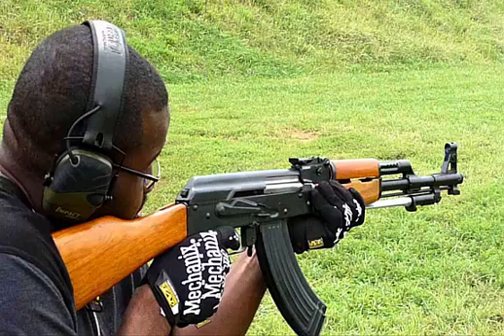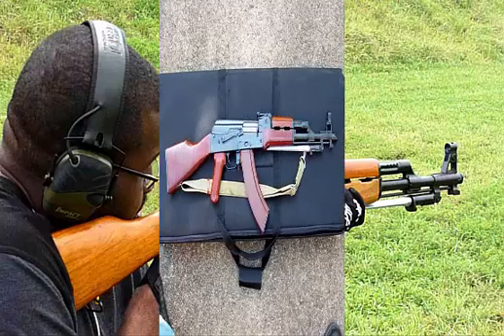The AK-56 is a Chinese-made variant of the AK family. Essentially, it is a copy of the original AK-47. Officially, the assault rifle is called Type 56; however, it is commonly and more popularly referred to as AK-56. The 56 refers to the year 1956 when the production of the Chinese models started.